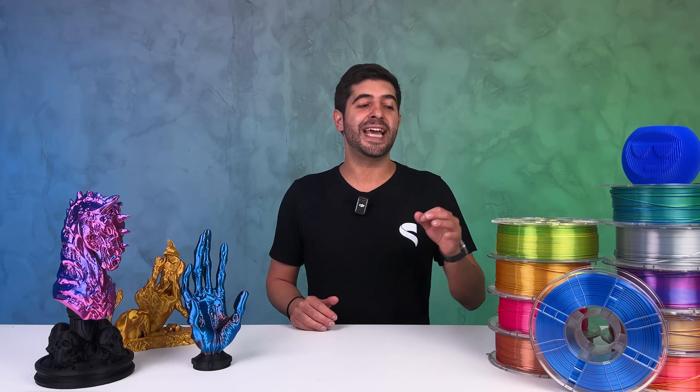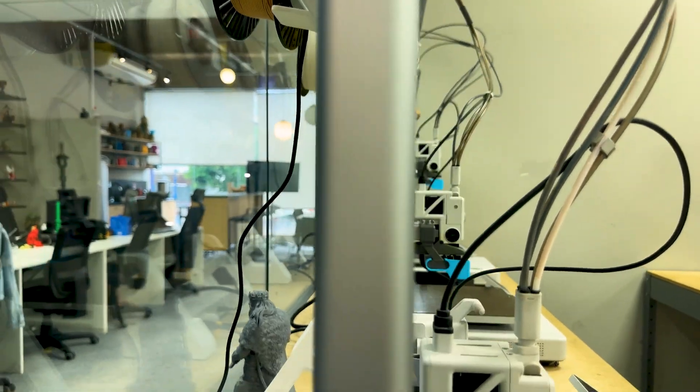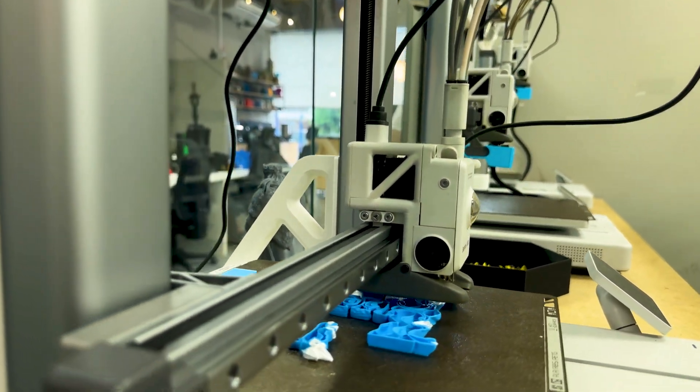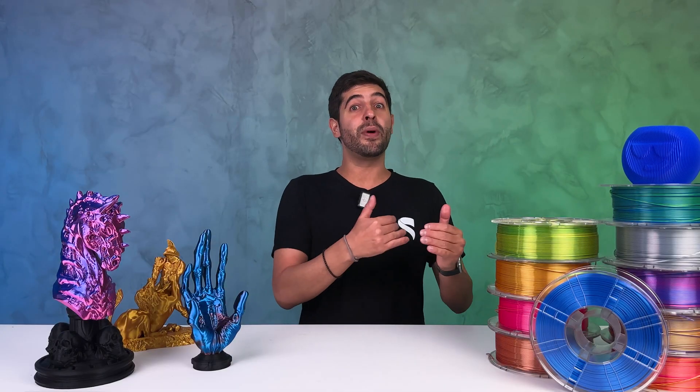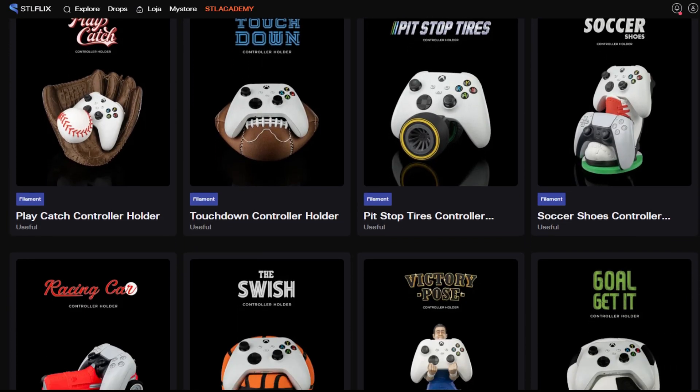So we created the STL Flix filament. This filament matches the color we used on our promo photos, so your prints can look just like the promotional images. You can even sell a model before printing it, knowing it will look identical to the images used to make the sale.